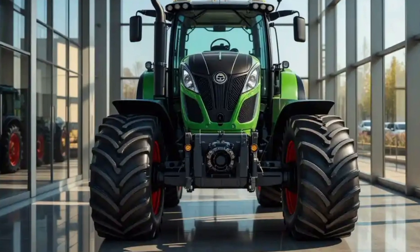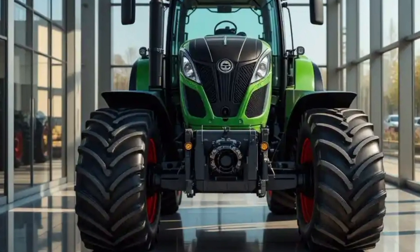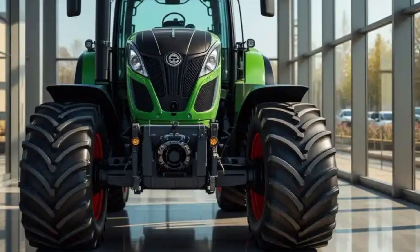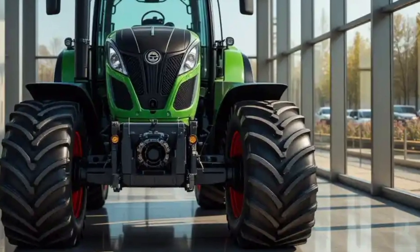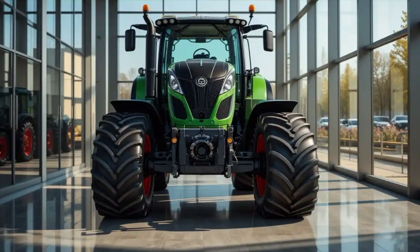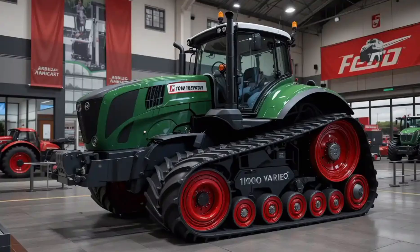The front design is highly functional, yet aggressive in style. A large grille with integrated LED lighting gives it a distinctive look, and those headlights are not only sharp in design but highly effective in low visibility conditions. The structure of the tractor is wide and muscular, offering a perfect balance between stability and strength.